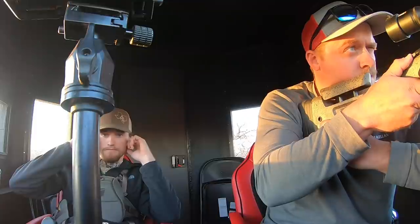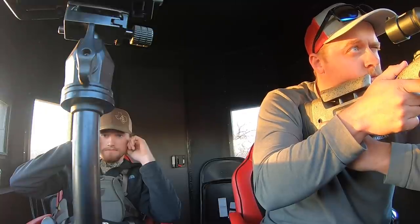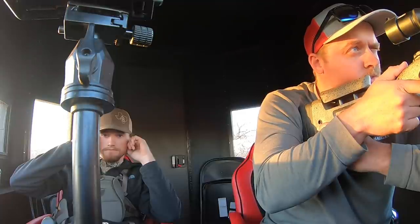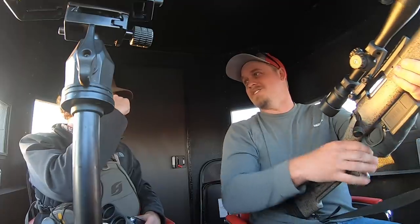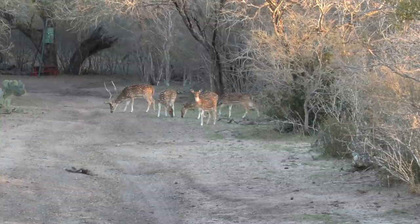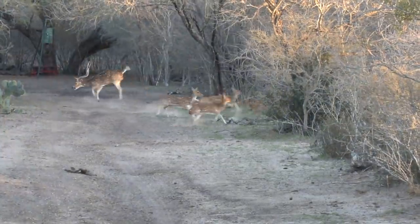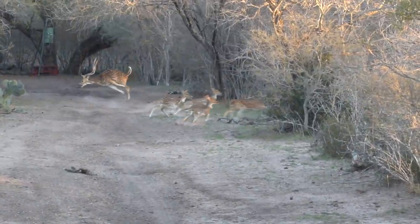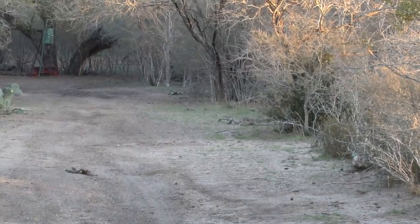All right, go ahead whenever you're ready. Just take your time, relax. Got shot! That's awesome. That's a good freaking buck, dude. Got shot!